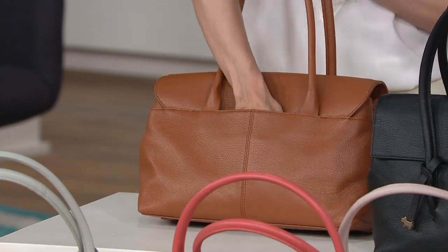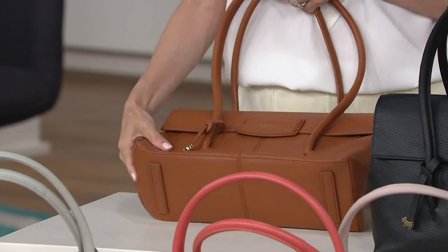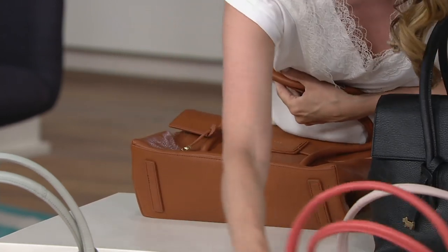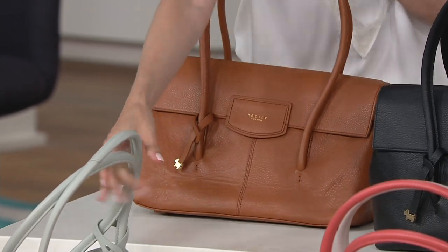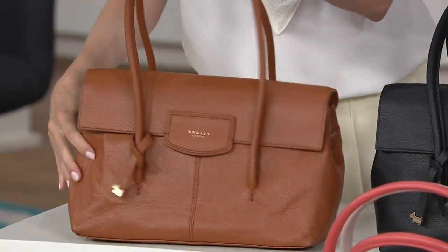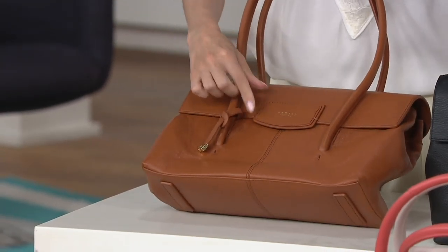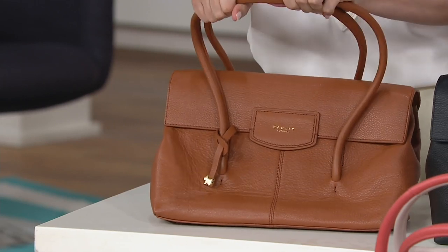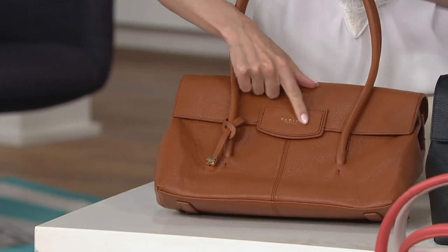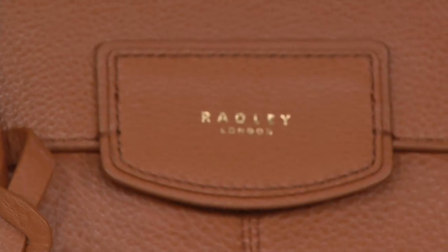On the back of the bag, you have a slip pocket that goes all the way down to the base of the bag. On the base, you also have leather feet. On the front of the bag, you have these gorgeous tubular handles, so if you're really filling it up, it's not going to dig into the body. You have a branded leather tab here, and even these edges are hand-painted. This is the attentional detail — the craftsmanship that goes into Radley bags.